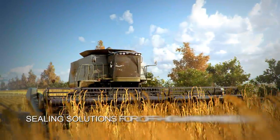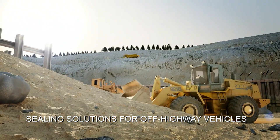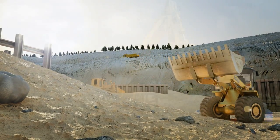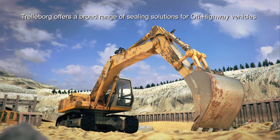Trelleborg Sealing Solutions for Off-Highway Machinery and Vehicles. Whatever the off-highway or agricultural vehicle or equipment, we provide a broad range of high-performance solutions that meet the operator's need.